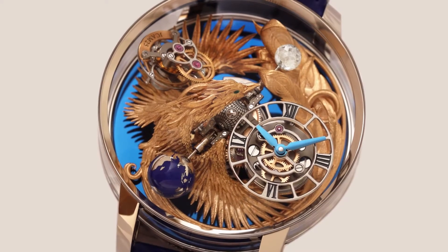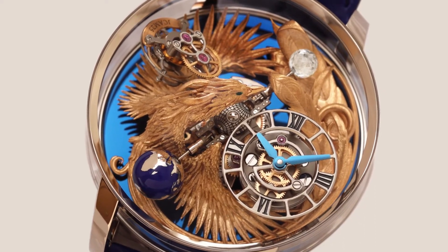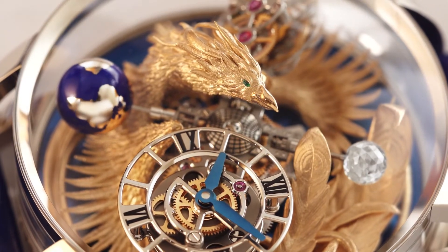This is the Astronomia Art Phoenix, for the Artistic Crafts category of the 2020 GPHG. This year, Jacob and Company introduces the Phoenix into the Astronomia Art Collection.